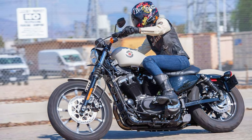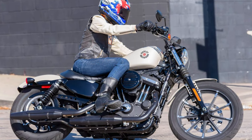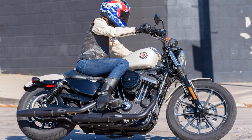That's more muscle than your gym buddy. It comes in snazzy colors like black denim, deadwood green, and gauntlet gray metallic. With its blacked-out style, 5-speed transmission, and carbon fiber belt drive, it's a real head-turner.